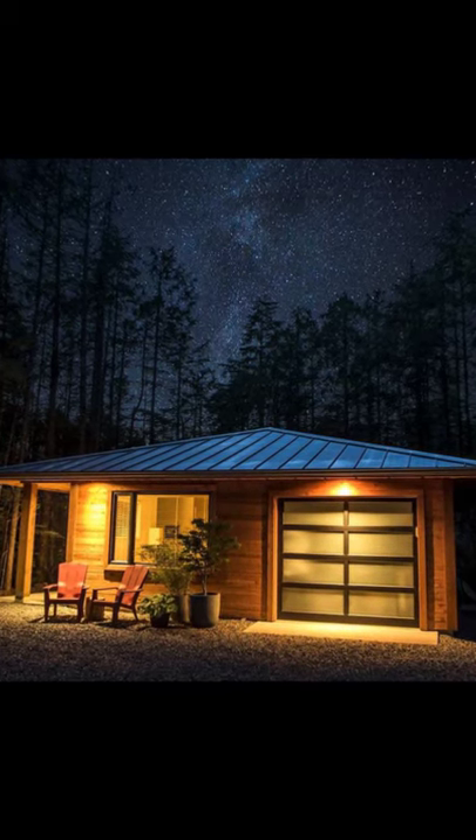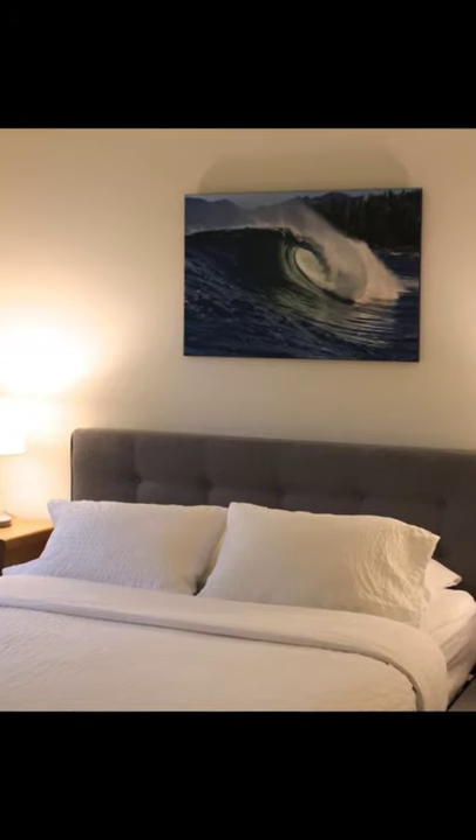Hi and welcome back to another episode of Hugo House. In this episode we're going to talk about the Hemlock Hideaway cottage in British Columbia.